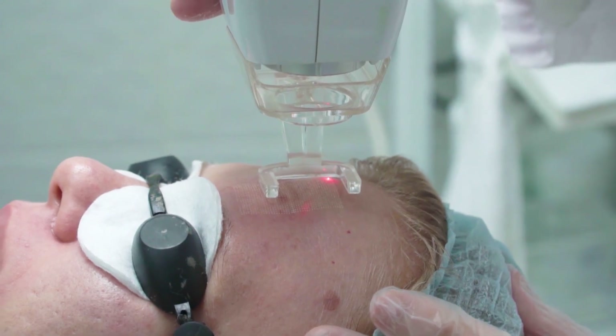If you have a skin problem, you can definitely get this treatment. If you have any questions related to this or any other skin condition, please write in the comments. If your friends have any skin or hair related problems, please refer them to this clinic. Thank you.